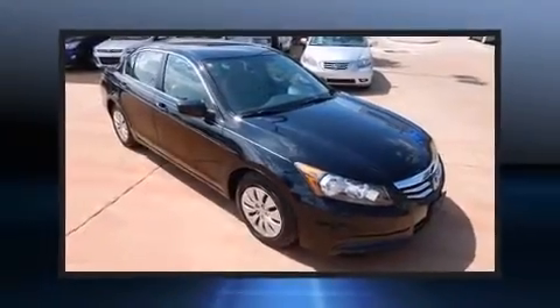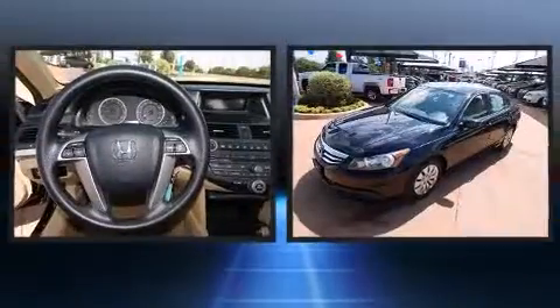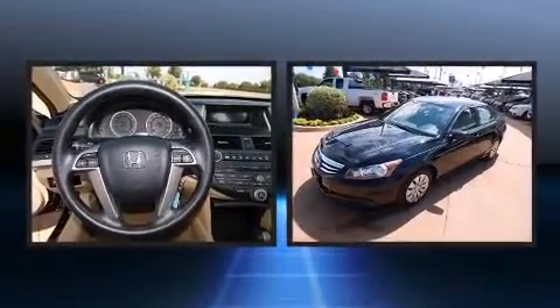Get excited about the 2012 Honda Accord. This four-door, five-passenger sedan has just over 25,000 miles.